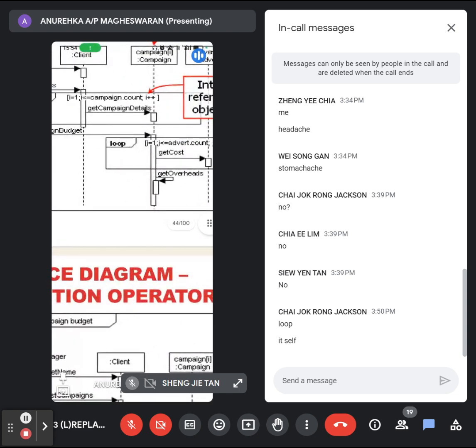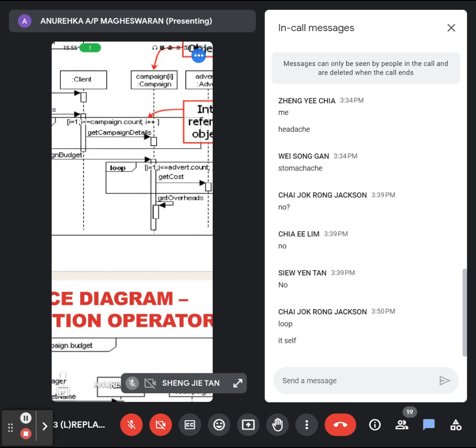You can see: i equals 1, i less than campaign, i plus plus. The campaign may be a linked list, array list, or vector — it has a list of values. You are reading from the first element until the last element. To know the last element, use array dot length, or for a linked list use length, size, or count. That's the standard for loop — the same for loop you use in programming.